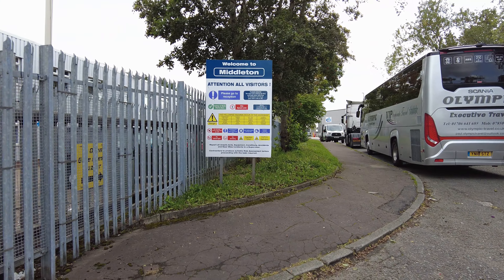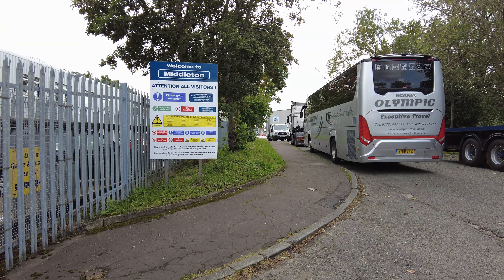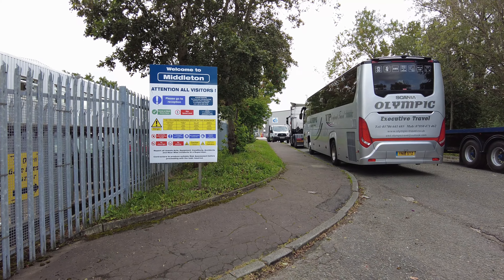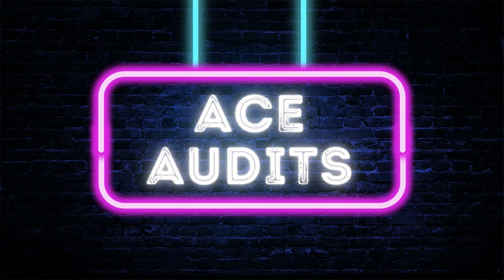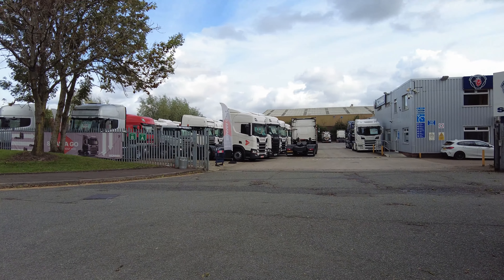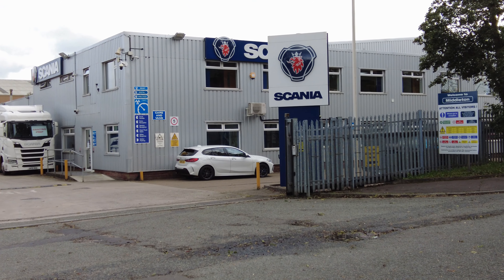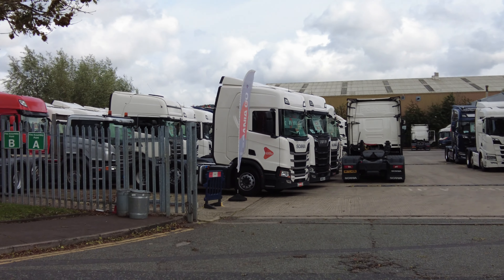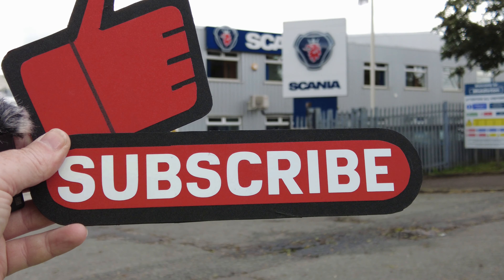Hey, welcome back to another video. Today I'm looking at West Pennine Trucks, which is part of the Scania Group, out near Middleton in north Manchester. These coaches and trucks are all here parked up — they're all blocking the road.